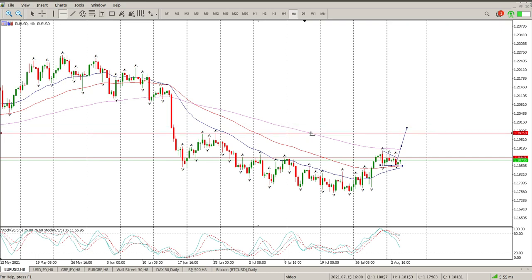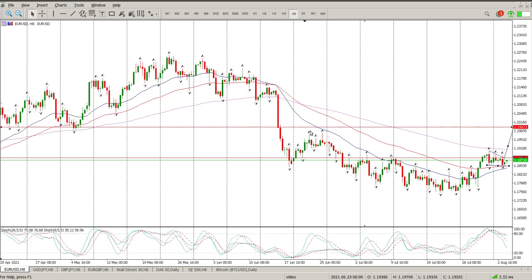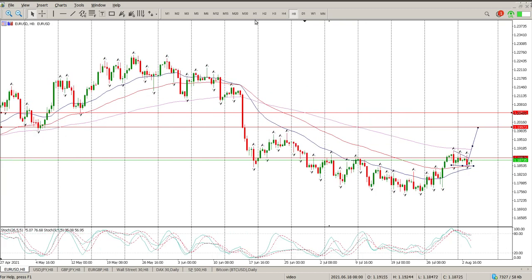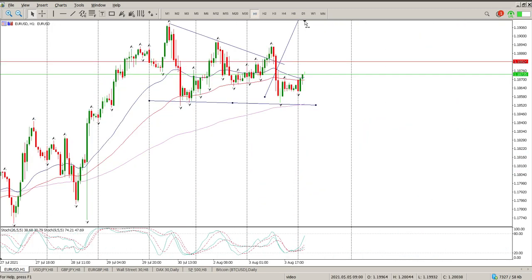It does line up with what's happening on the indexes as well. So that would be the first level — look to the left, there's the first level of support, and then there would be the next level up there.